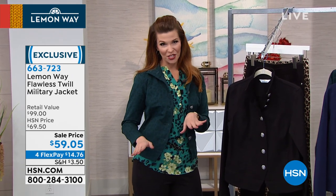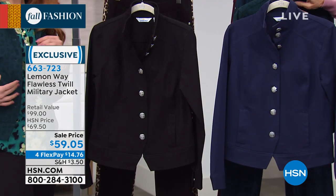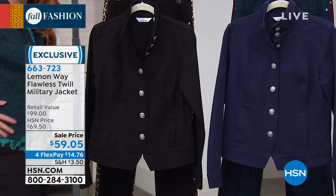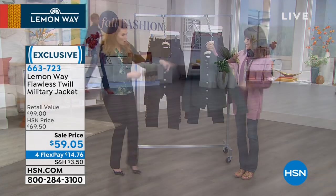We brought this classic military jacket to you in flawless twill, one of our premium core fabrics — you've seen it in the pants and loved it. It has amazing stretch, it's mid-weight, and can be worn year-round. The animal print version is so much fun — it's animal print, but you have to look closely; it's not too in your face, just a slight printed look. Dark teal is one of our big colors this season.